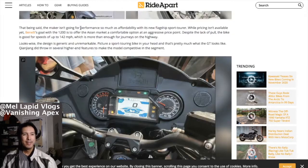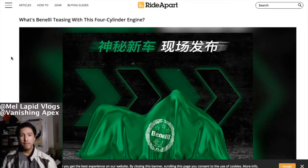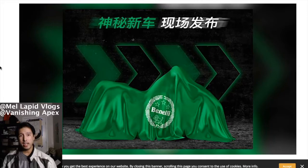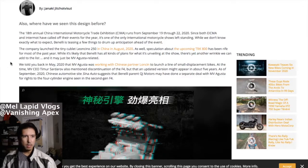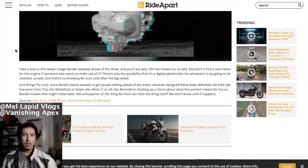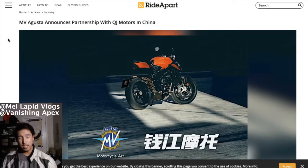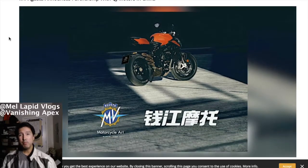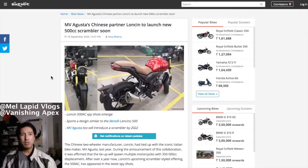So that's the 1200 GT. There may also be another 1200cc four-cylinder model teased — it looks like it could be a naked bike. There are more models coming from Benelli. Also, QJ and MV Agusta of Italy just made a partnership to distribute their bikes in China, which is good news.